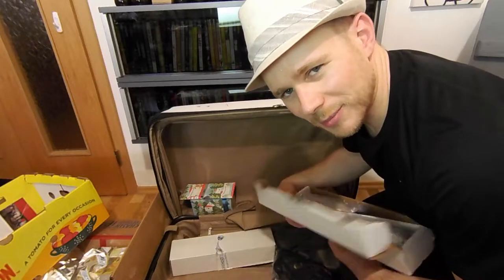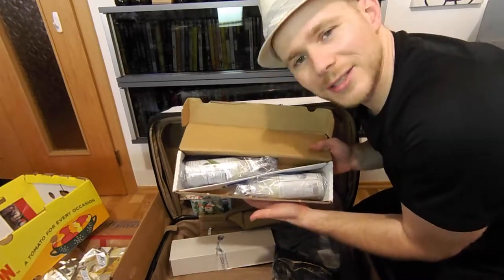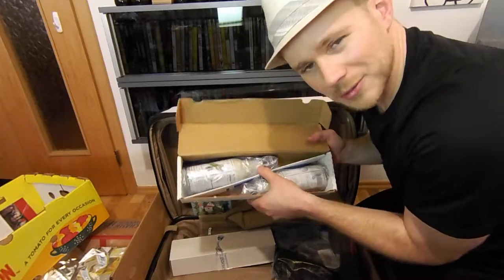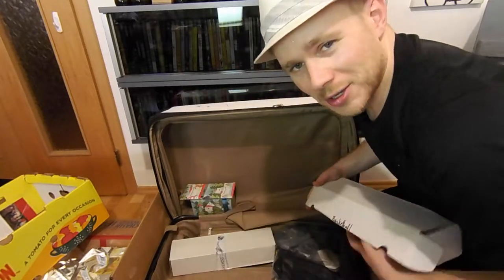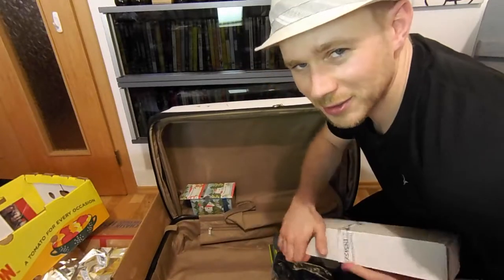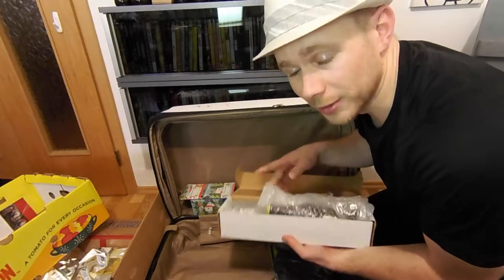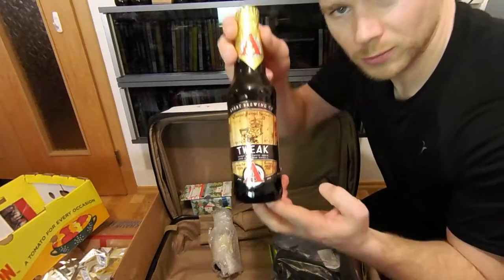Probably not going to surprise you — oh, maybe it will. It's not more beer, is it? Two bottles of Brianna's Creamy Ranch dressing. And... alright, well, those are more beer. So 120 Minute and Tweak.